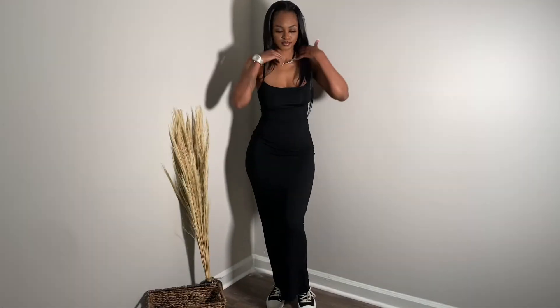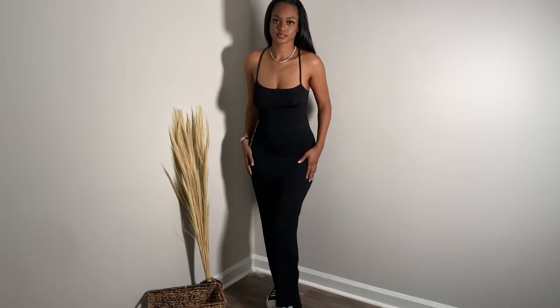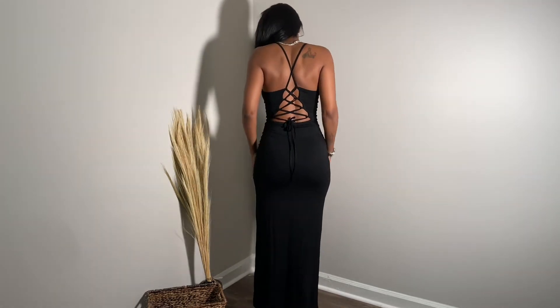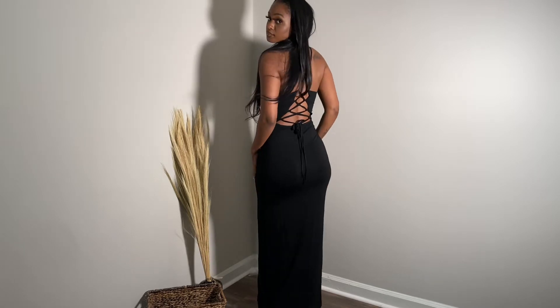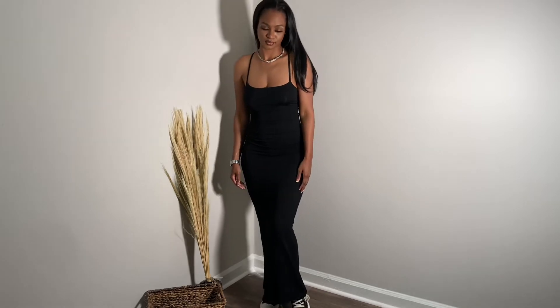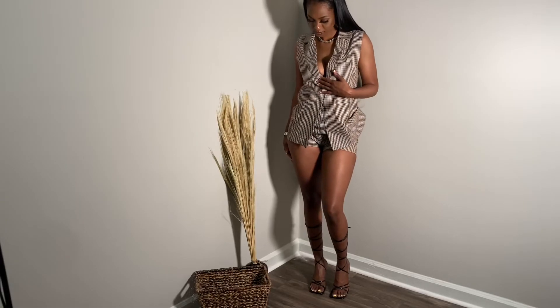This right here is a perfect Skims dupe — it fits you in all the right places, it sucks you right in, and in the back it is laced up so you can tie it to your liking. I paired it with some Shein shoes for a different look. I'm 5'7" and it still hit the ankles, so this dress is really perfect.